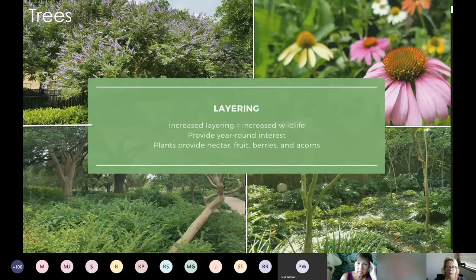Even one large tree can provide for many animals, and it's not just live oaks — there are other large trees out there. They can provide shelter, protection, and even hunting perches. I went with a smaller tree here — this is a vitex. Some other understory trees might be redbuds or Mexican plum.